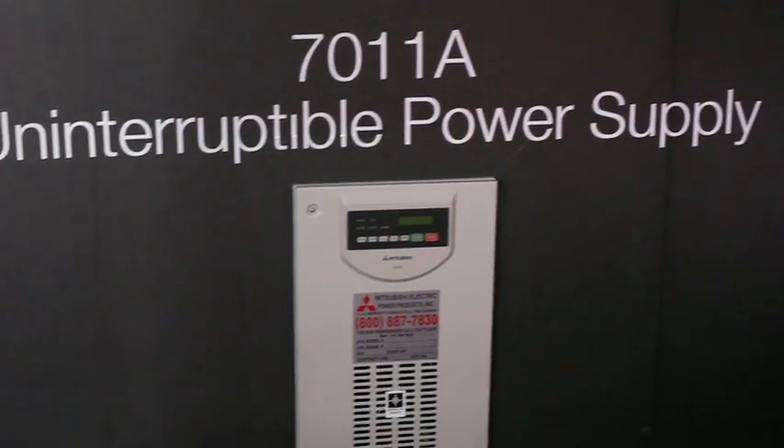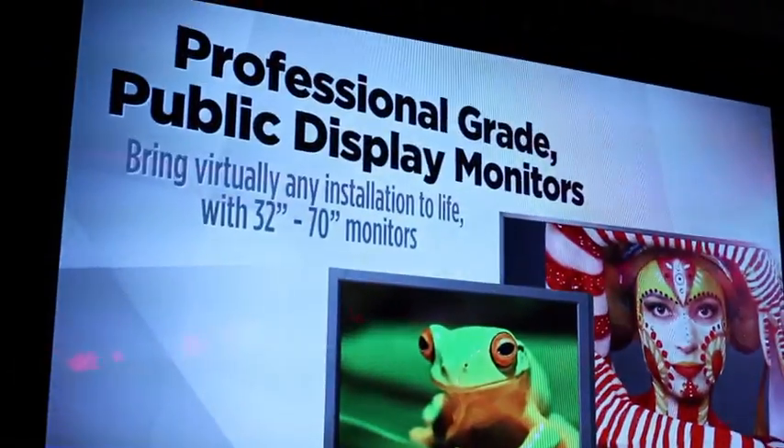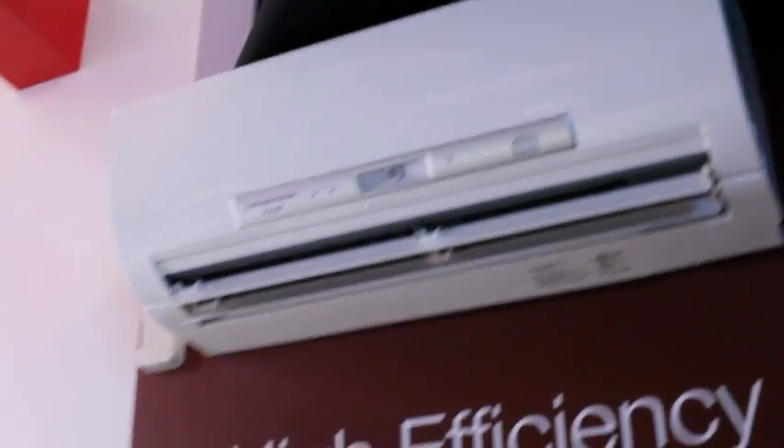We as a brand have a booth here at CES that showcases all the products that we sell in the U.S. — solar panels and TVs, projectors, printers, those types of things.